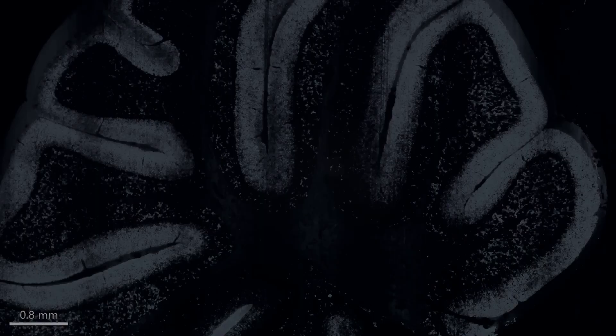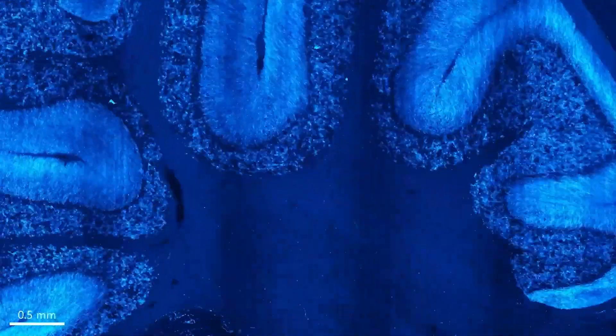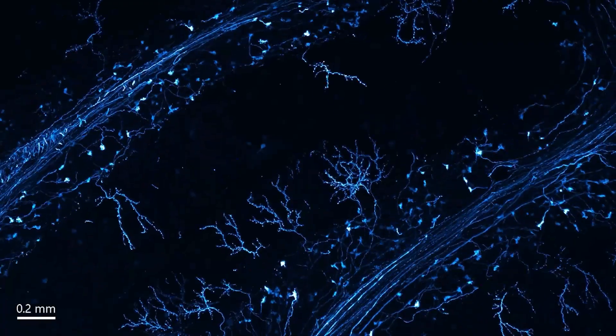Have you ever wondered how the brain works? How are brain cells involved with learning, memory, and aging? What makes the brain healthy? And what goes wrong in disease? At the Allen Institute, we are tackling questions like these through basic, or foundational, science.